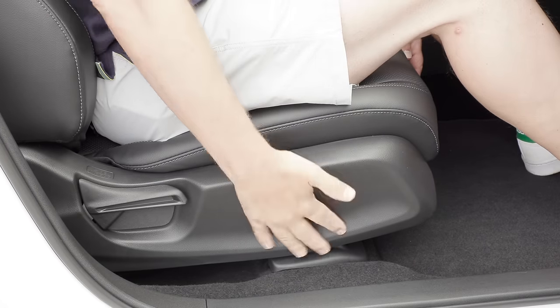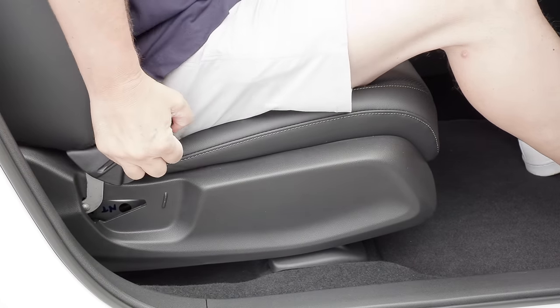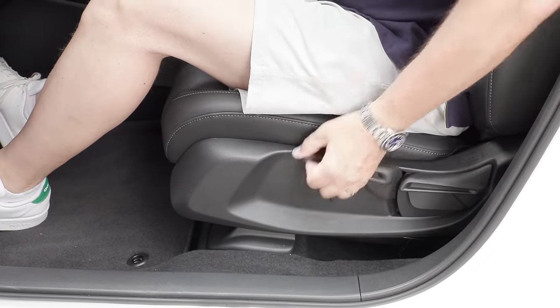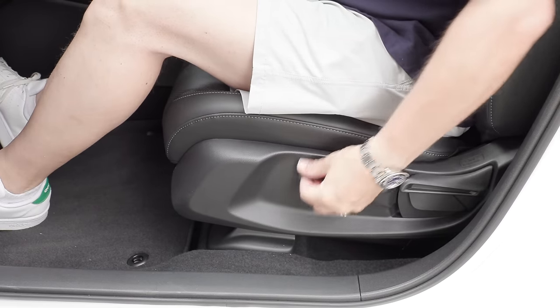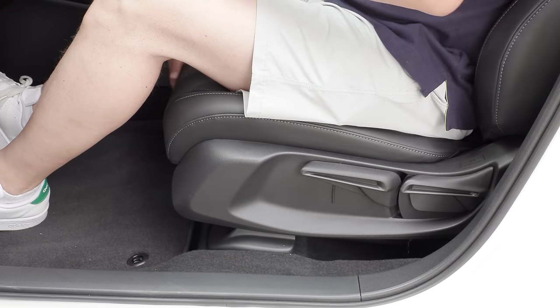On this most expensive model, the passenger seat adjustment is fixed — there's no power seat adjustment. Unfortunately, in Canada we do not get power seats; both driver and passenger are manual. However, in the U.S., a power driver seat is available on the top trim.